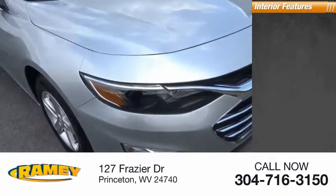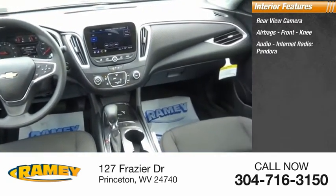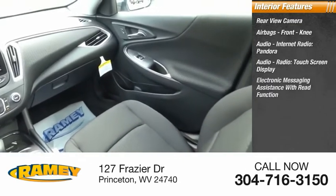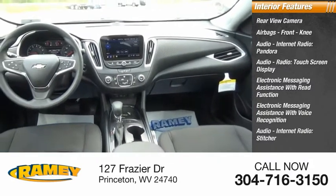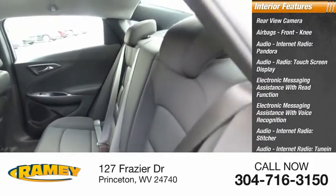Inside you'll find a rear-view camera, airbags, front knee, audio, internet radio, Pandora, audio radio, touchscreen display, electronic messaging assistance with read function, electronic messaging assistance with voice recognition, audio internet radio, Stitcher audio internet radio, Tune-In, and a capless fuel filler system.